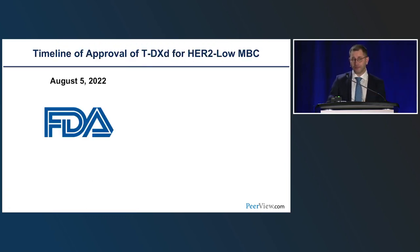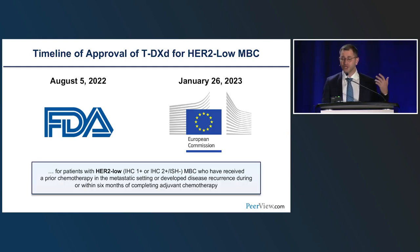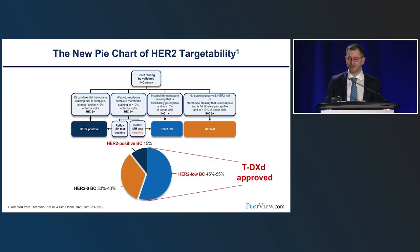This led very rapidly — after the presentation at ASCO — to FDA approval on August 5th, 2022 of trastuzumab deruxtecan for HER2-low breast cancer, and more recently also in Europe on January 26th, 2023, for patients with HER2-low (IHC 1+ or 2+, ISH-negative) metastatic breast cancer who had received prior chemotherapy in the metastatic setting or developed disease recurrence during or within six months of completing adjuvant chemotherapy.